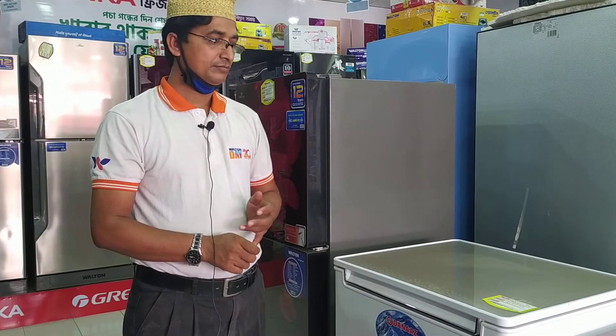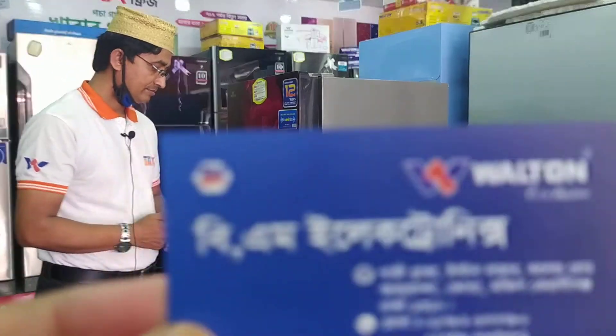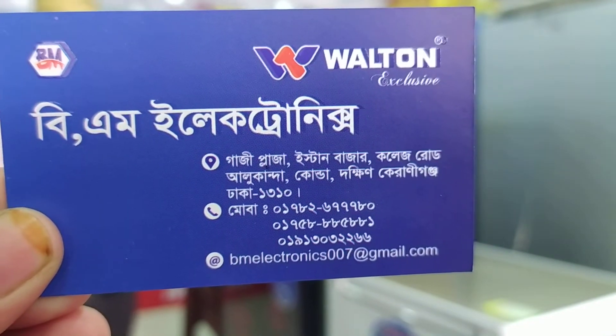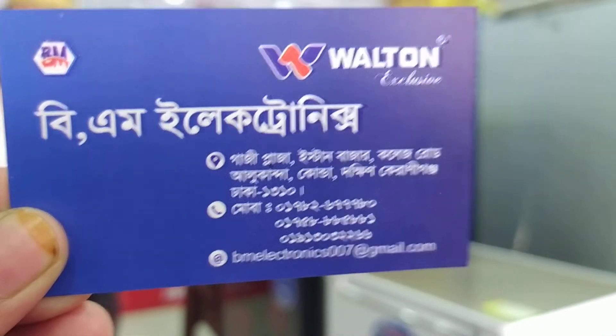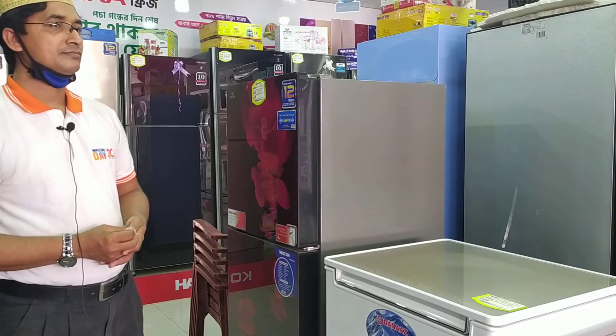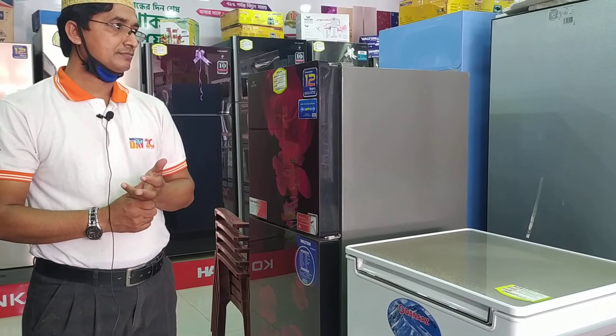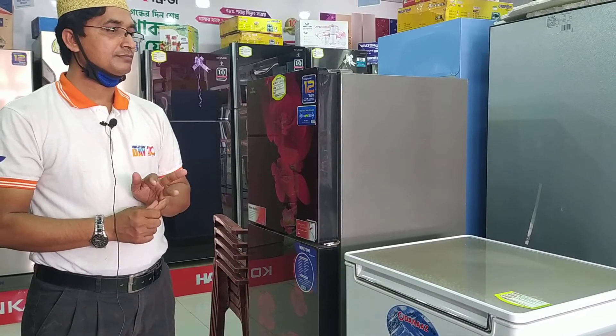Viewers, I am going to do this work at BM Electronics, Gazi Plaza, Stanbazhar College Road. You can do this work as well. Thank you.